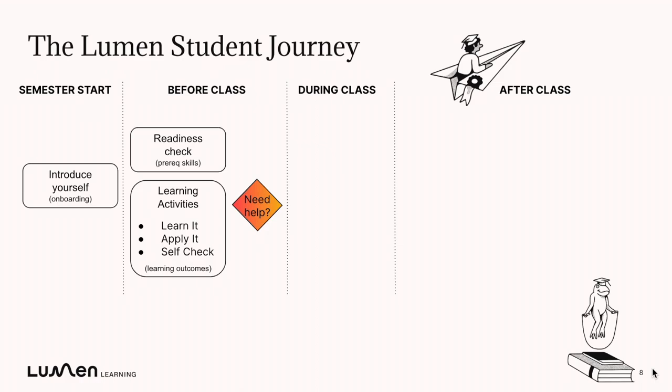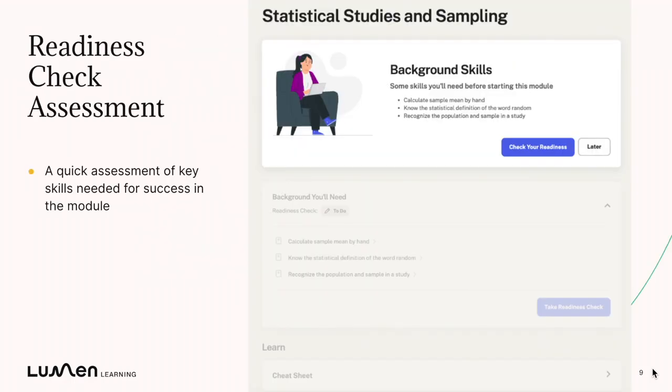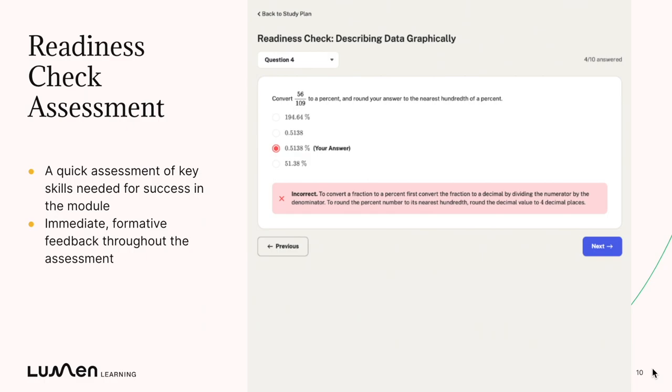Now let's talk about before class. At the heart of the Lumen One experience is the study plan. The study plan is designed to be a flexible and self-guided way for students to learn and apply the key concepts in the module before they come to class. Every study plan starts with a readiness check assessment, which is designed to quickly assess whether students are ready to jump into the module, or whether they might need some additional support with some key background skills. It's designed to be short and to give them immediate feedback — they'll know if they got a question right or wrong, and they'll see an explanation. We hope that just completing the readiness check is a way to learn or refresh on these key background skills.